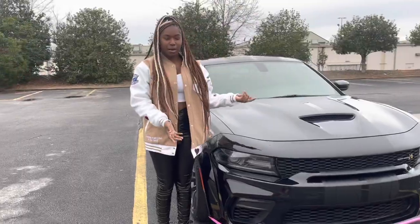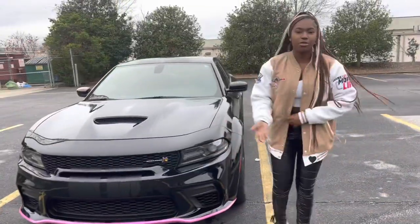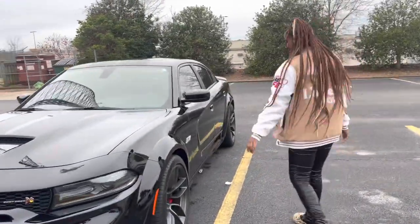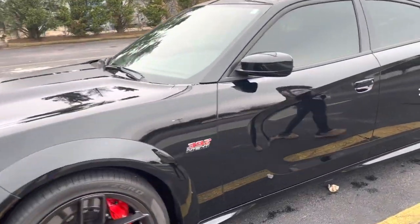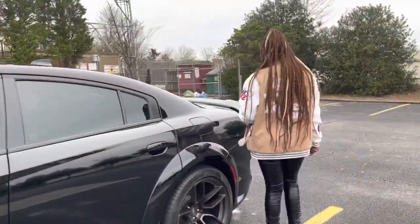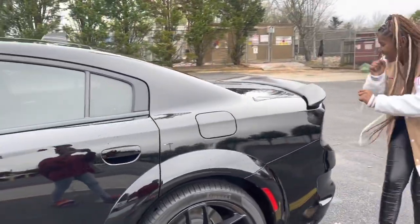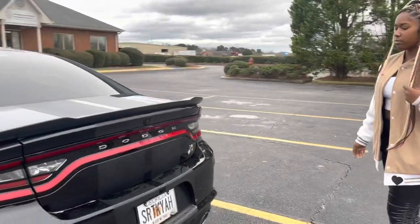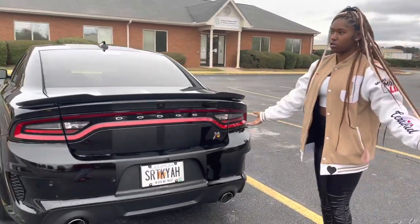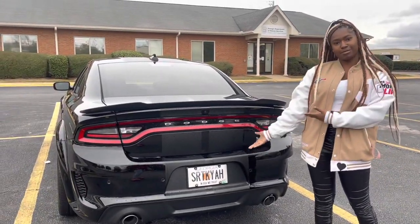I have a 2021 wide body Scat Pack. First I'm gonna show you all around the car. We got the 392 Hemi on the back where I put my gas. This is the back of my car — I still have all my badges on. The tags say my name, SRT Kaya.